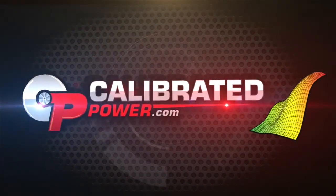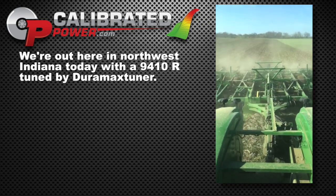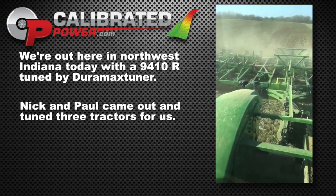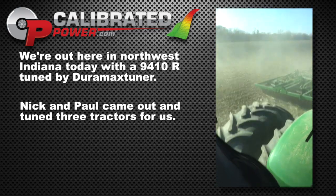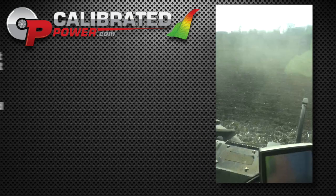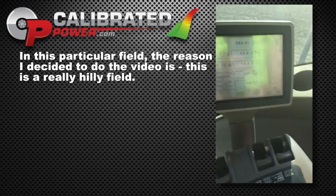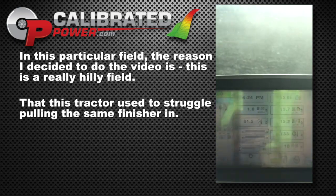We're out here in Northwest Indiana today with a 9410R tuned by Duramax Tuner. Nick and Paul came out and tuned three tractors for us. All three of them run exceptionally well since the tuning. In this particular field, the reason I decided to do the video is this is a really hilly field that this tractor used to struggle pulling.